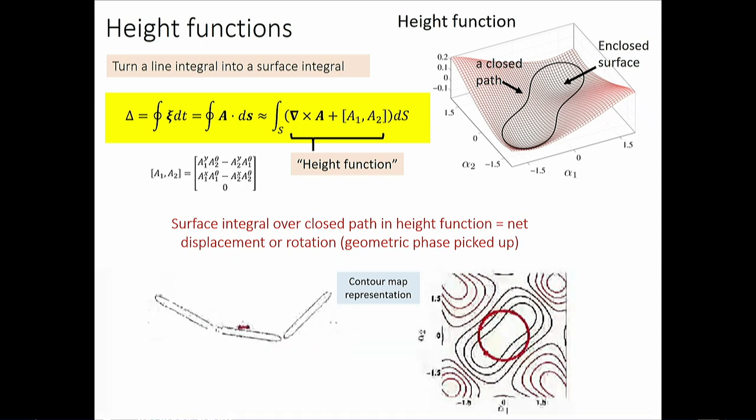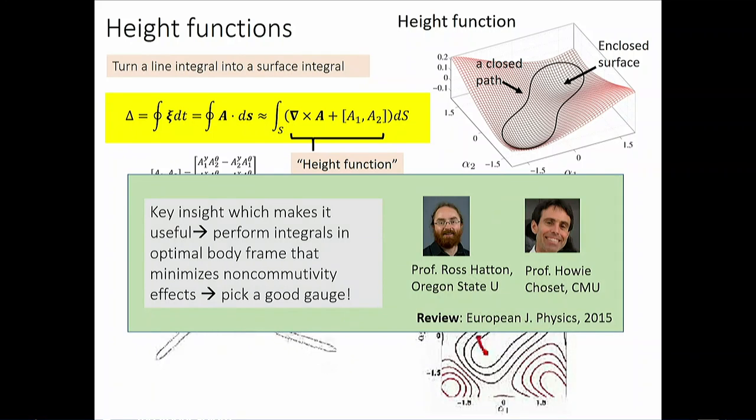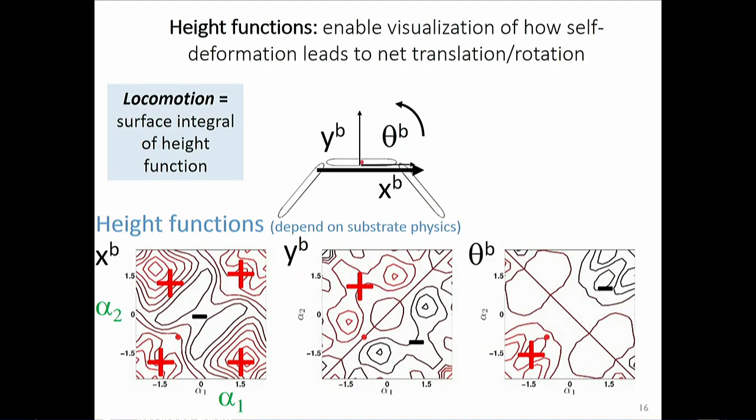The key insight: pick the right gauge. If you pick the right coordinate system, you can minimize non-commutativity effects and actually compute things accurately. Before getting to the animals, let me walk through how this works because it changed how I think about locomotion. I have height functions for x, y, and theta — three coordinates. A circle in alpha_1, alpha_2 space corresponds to playing a sine on alpha_1 and a cosine on alpha_2.